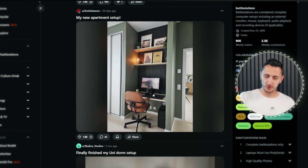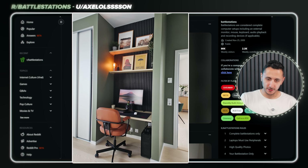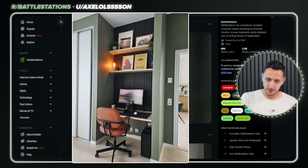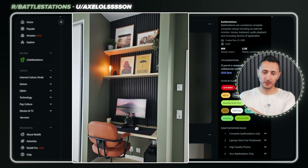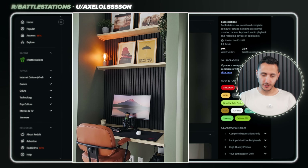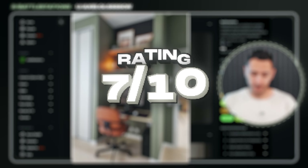This one belongs to Axel with 1.8k volts, and I absolutely love what he did with this little nook in one of his bedrooms. He took advantage of that empty space and built a very cute and compact setup. We got the black slab panels with a few custom wall shelves on the top for decor and storage, and a 24-inch, possibly a 27-inch monitor sitting on a floating custom tabletop. It's small, but it works. I'm gonna give this a 7 out of 10.